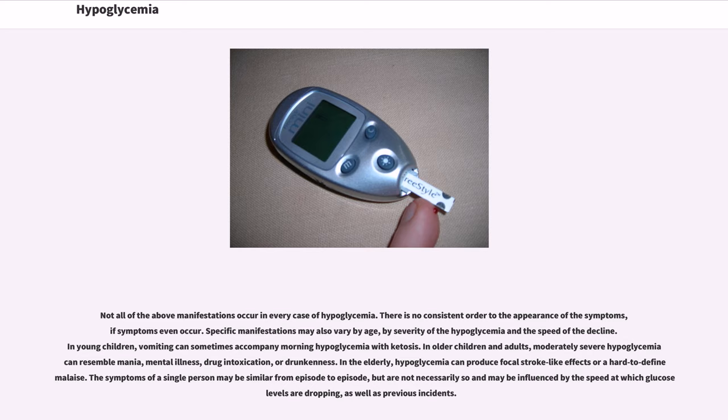In the elderly, hypoglycemia can produce focal stroke-like effects or a hard-to-define malaise. The symptoms of a single person may be similar from episode to episode, but are not necessarily so, and may be influenced by the speed at which glucose levels are dropping, as well as previous incidents.